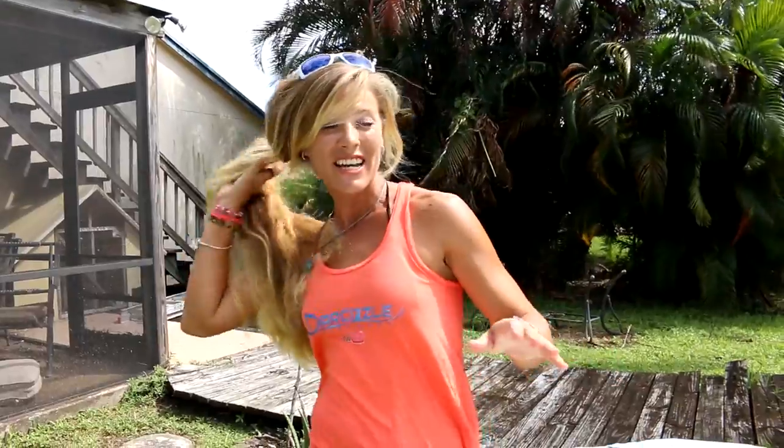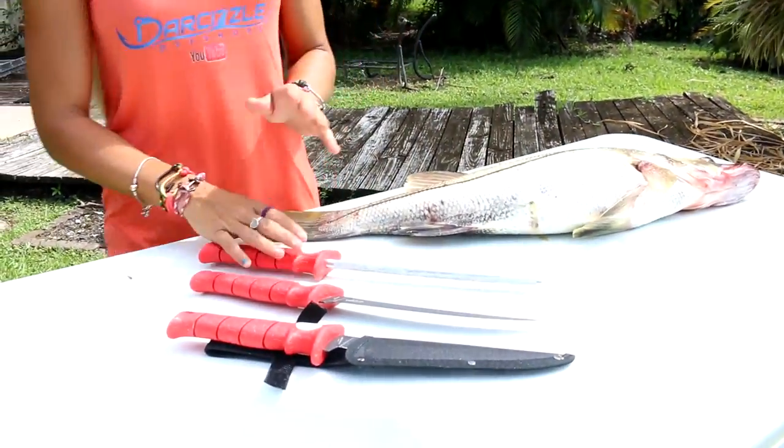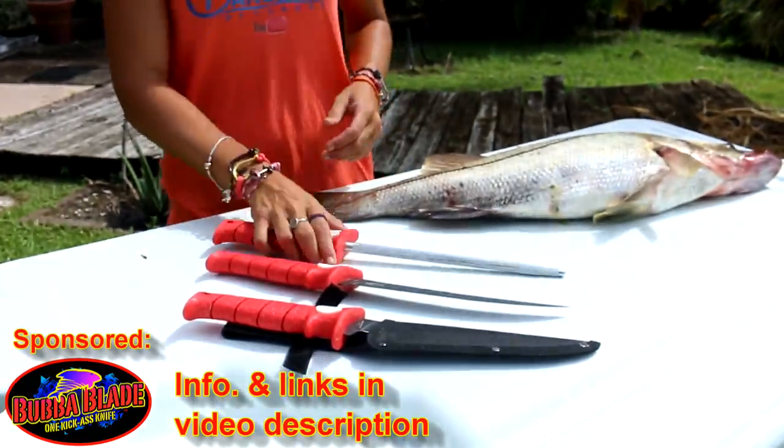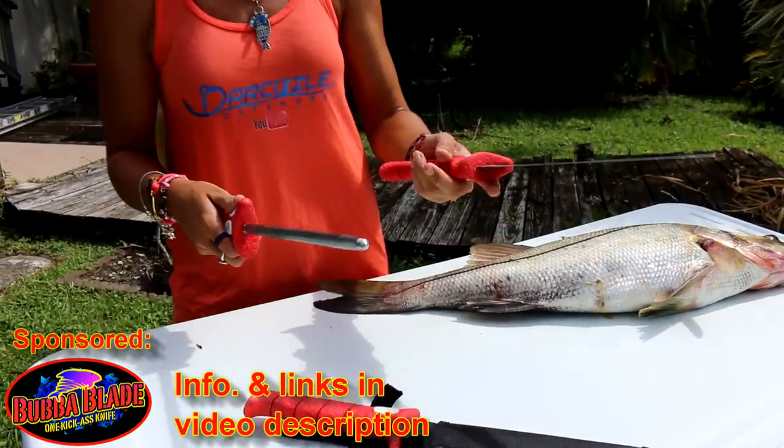We are back home from catching this fish. Now it's time to fillet it and then we're going to cook it. If you're interested in this brand new Dark Sizzle t-shirt as well as bracelets and any type of Dark Sizzle merch, check out the links down in the description below. Now let me show you the tools I'm going to be using to cut this fish — he's going to be delicious.